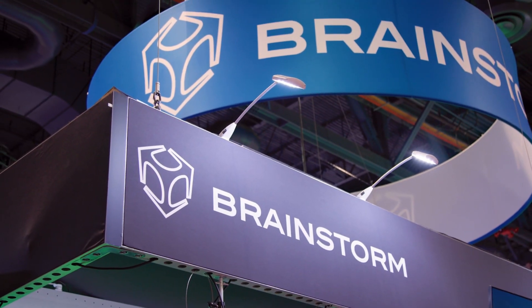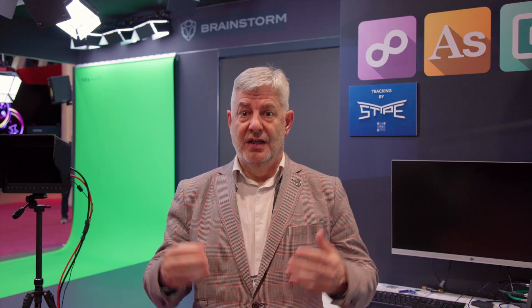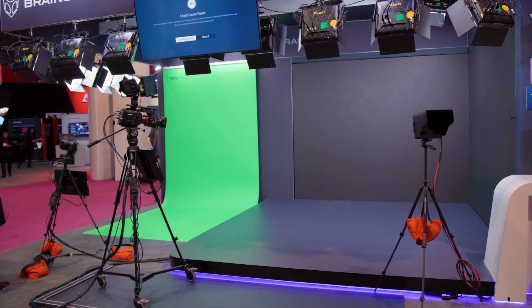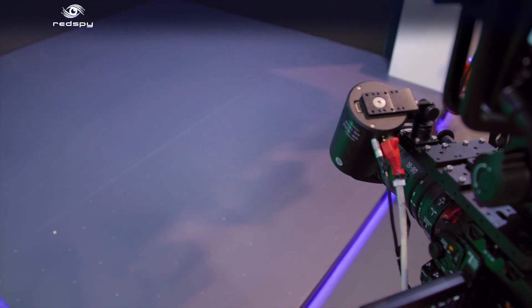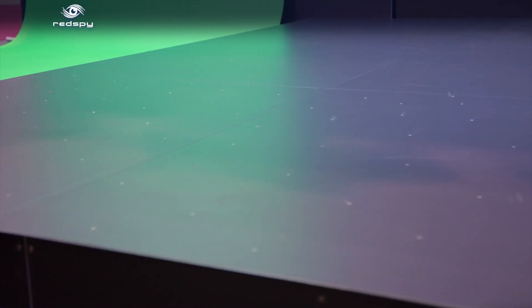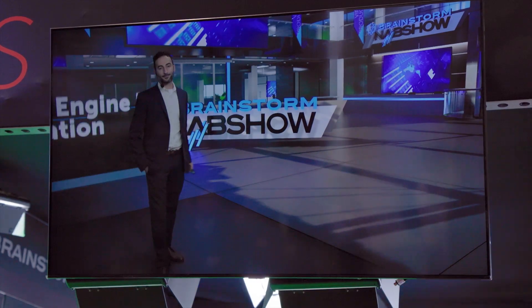Hello and welcome to our NAB demo here at the Brainstorm booth. Here we are at NAB 2023, showing the latest developments of our brand in the virtual production arena. We're showing an XR theater here in cooperation with our friends at Stipe, that features a unique combination of LED walls and chroma keying. The tracking is done by Red Spy. One of the reasons for choosing Stipe on this occasion was the ability to put markers on the floor — small markers that don't affect the rest of the stage in terms of the XR, because we need a real stage here, and the markers do not interfere with the picture.